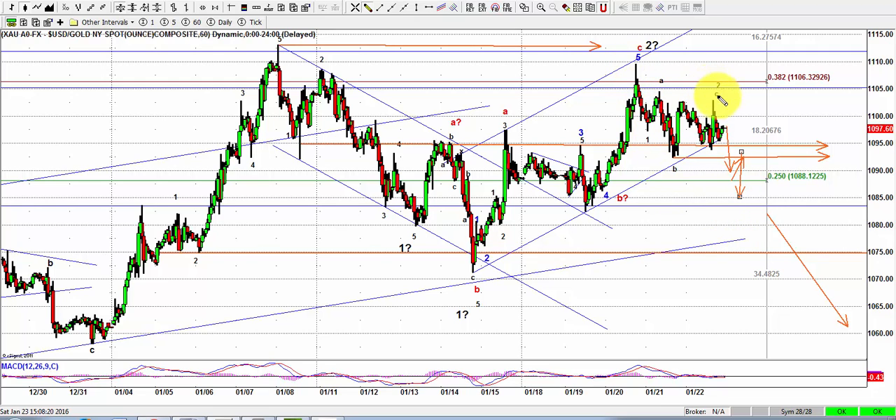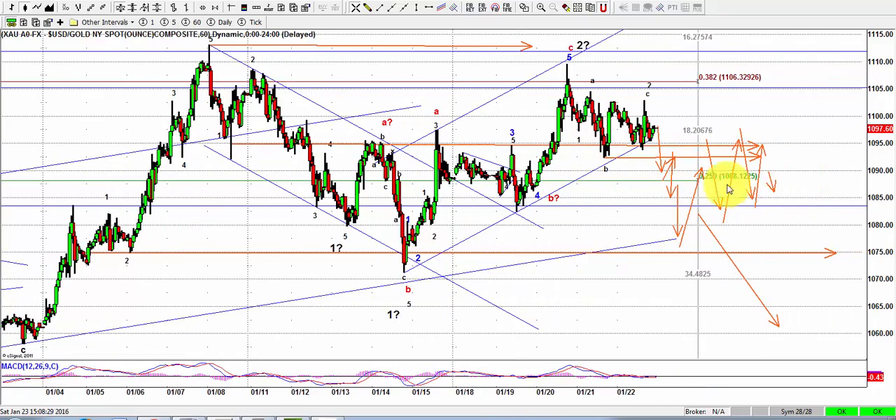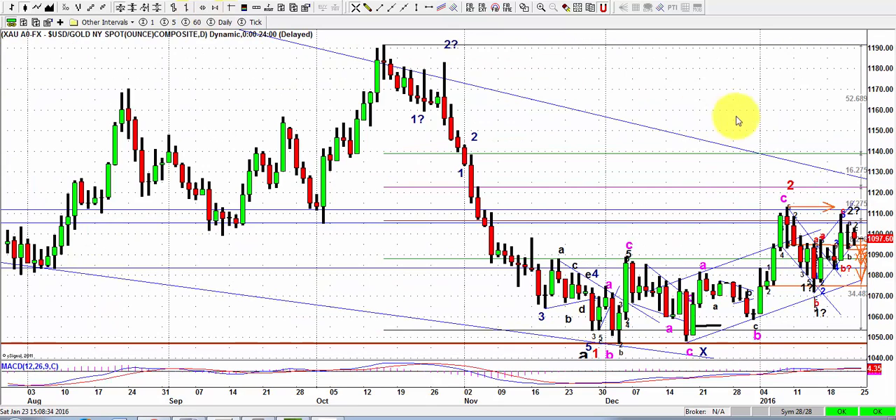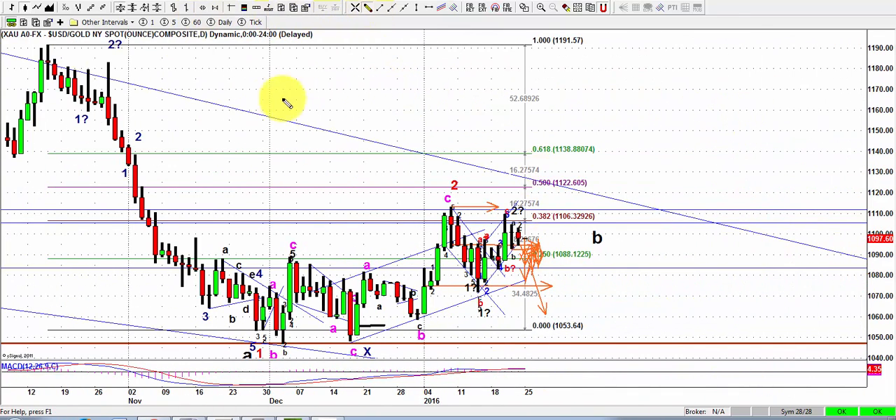That could turn out to be the right wave count, or there could be further complications — that Mr. Gold is not in the business of helping us. It could become really complex, but all of that could be encapsulated in the idea of a triangle of the B. I will nevertheless expect a break when all this mess is over — a break that will help a lot to clarify the larger scale wave count.